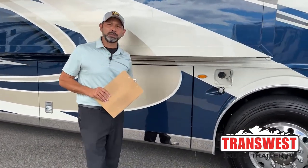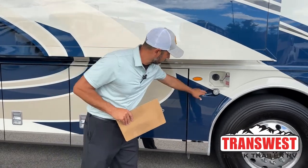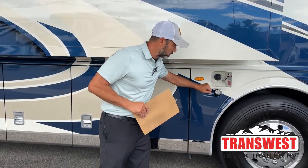It has 150 gallons of fuel so you can go a long way without having to stop to refuel. You've got dual fuel fill on both sides.